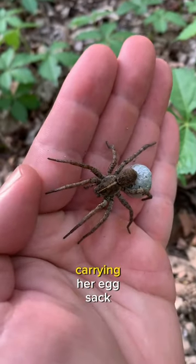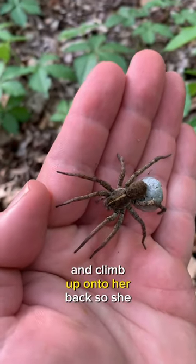Here's a big wolf spider carrying her egg sack until the babies are ready to hatch and climb up onto her back so she can protect them.